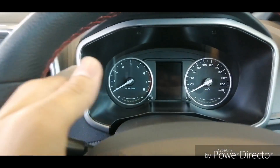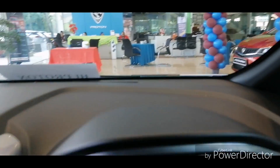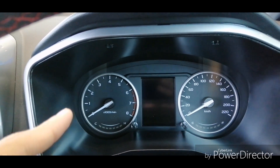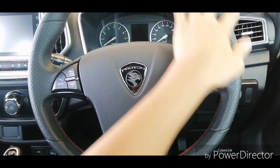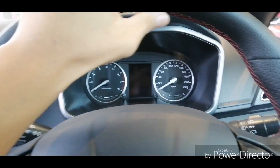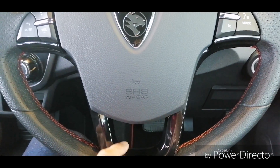The instrument cluster has been redesigned, sharing the same design as the 2019 Proton Persona. You still get the same steering wheel design, but it now gets red stitching on the leather steering wheel and a gloss black finish on the bottom spoke.